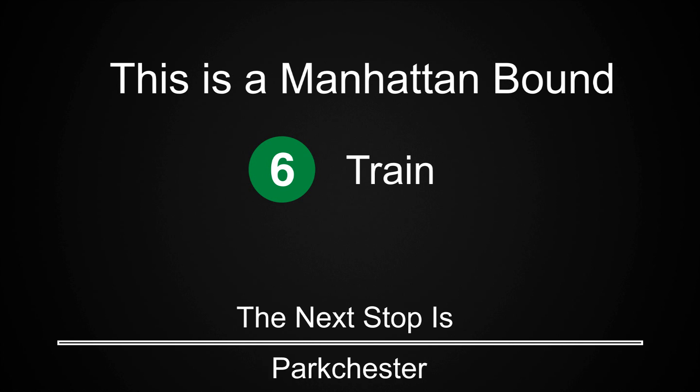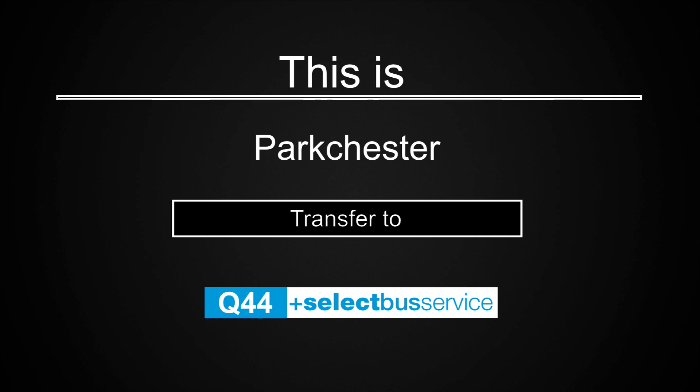This is a Manhattan-bound 6 train. The next stop is Park Chester. This is Park Chester. Transfer to the Q44 Select Bus Service.